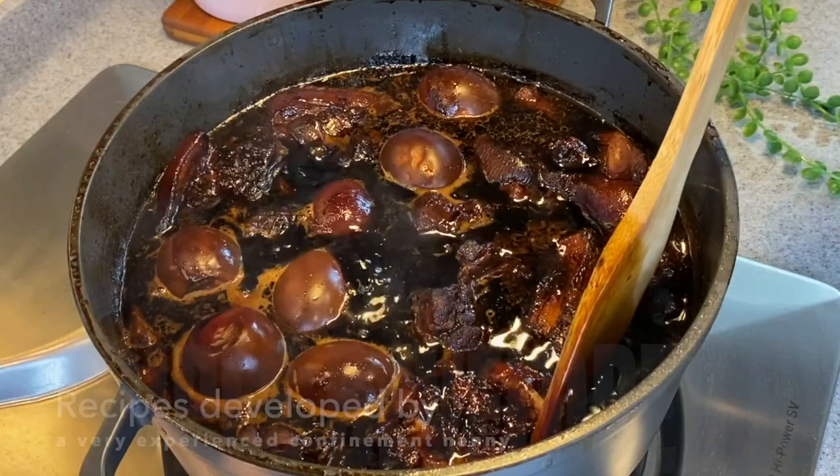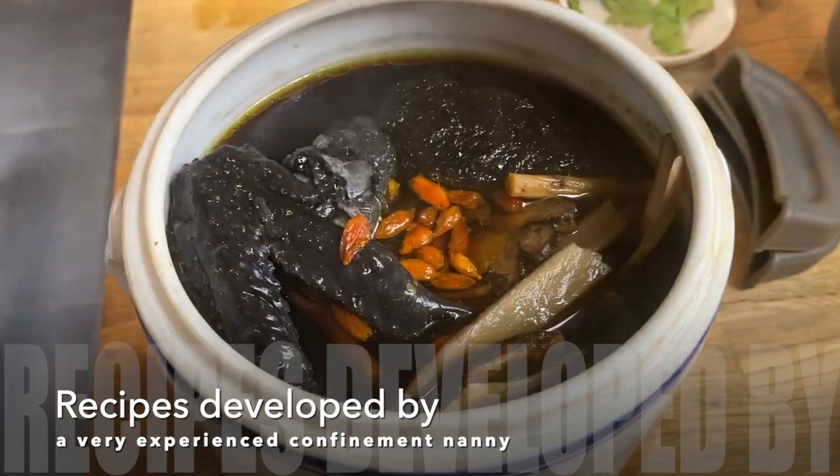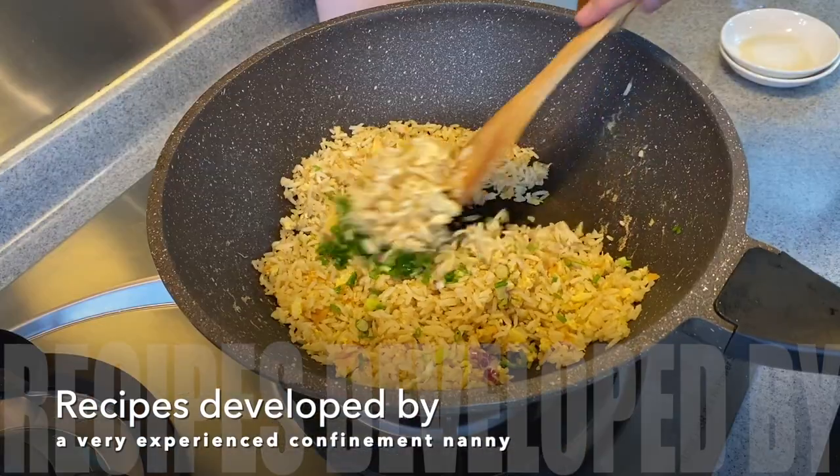Hi, I'm Roland and welcome to Spice and Pans. Today I'm happy and honored to partner with Cord Life, a Singapore home-grown brand, to bring you a series of confinement food recipes. These recipes are extremely easy to prepare and super duper yummy.